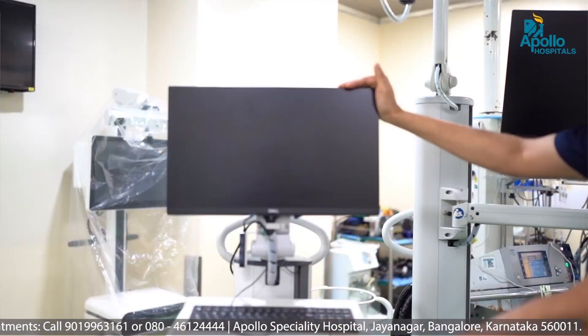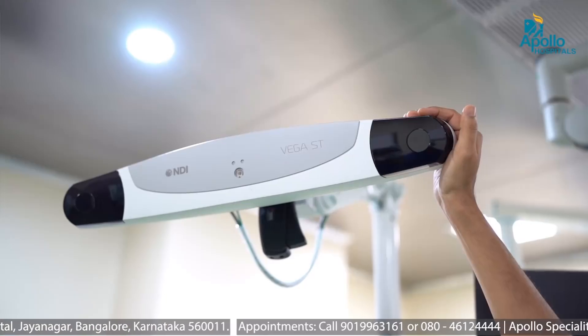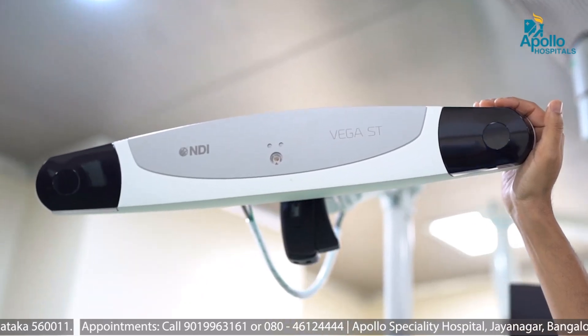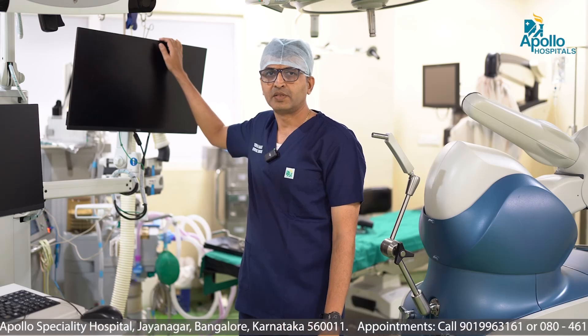This is the computer console in which the technician will be present. He directs the surgery and the planning goes on in this computer console. This is a camera which tracks the knee and gives us position using a GPS with regards to the alignment and balance. And this is a computer which the surgeon sees and performs the surgery.